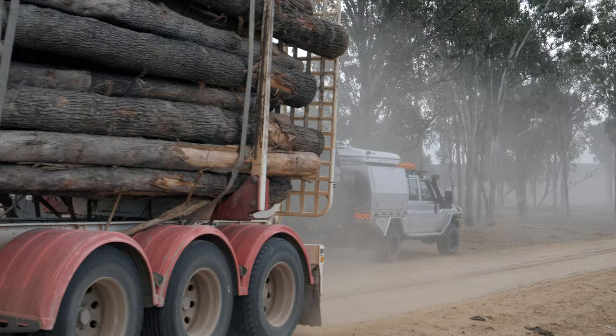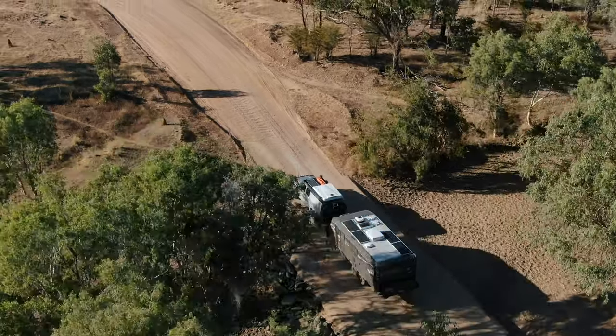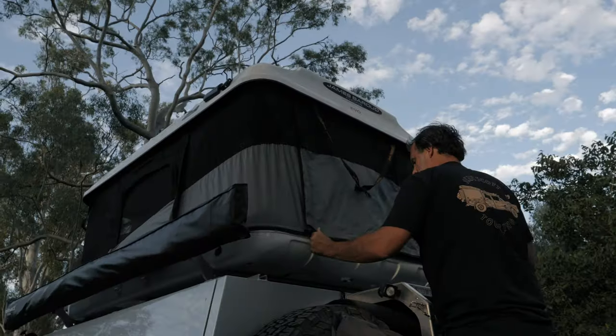I've currently got an off-grid 22-foot family van. We've got an east-west bed in the front which I really love. The kids are getting a bit older so we're running on the two bunks this time. Another kid sleeps out in the swag or in the rooftop tent and we've got plenty of space inside.